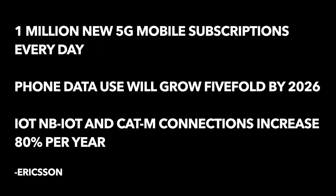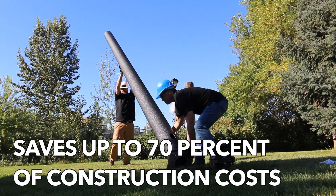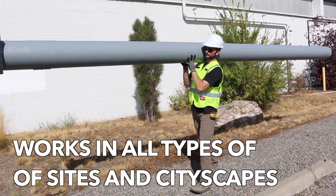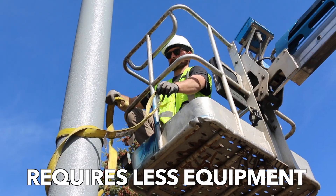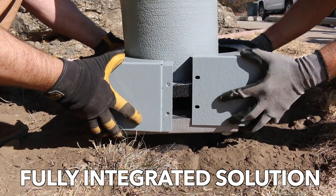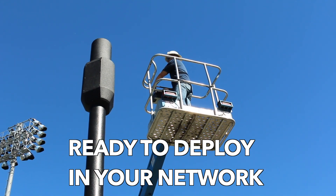As demand skyrockets worldwide, Easy Street makes small cell tower installations easier with smaller crews, allowing for better utilization of valuable labor resources. With superior design for weight savings, ease of installation, and aesthetics, Easy Street Systems provides a fully integrated solution for all small cell and IoT connectivity needs.